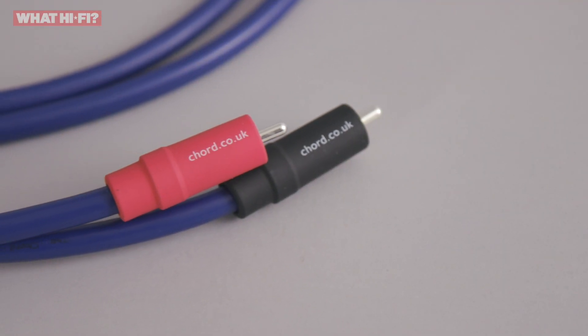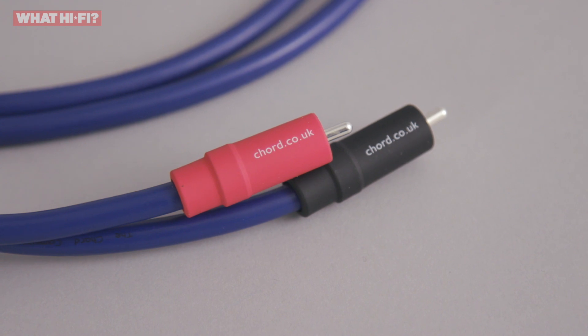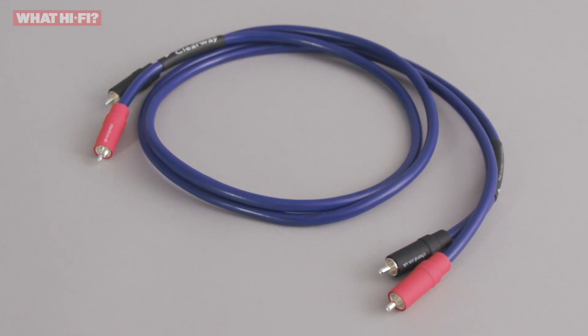The extra insight you're after when you spend significant money on a system is here, but you're also treated to improvements in dynamics and organisation. If there is sometimes a choice to be made between transparency and expression with some hi-fi equipment, the Kord Clearway cables shows you are more than welcome to both. It may not be cheap for an interconnect, but for those who can justify the outlay and have a system to do it justice, the Clearway is brilliantly capable of letting you hear exactly where your money has gone.